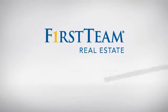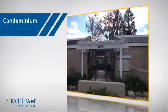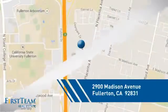At First Team Real Estate, you'll find a wide selection of listings. This video is brought to you by your real estate agent. This condominium is a great choice for those who want the privacy and easy maintenance of condo living, and it's located in the Fullerton area.